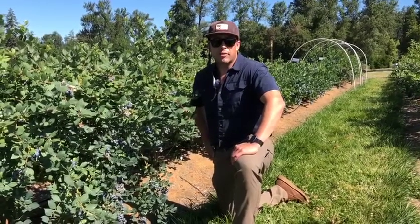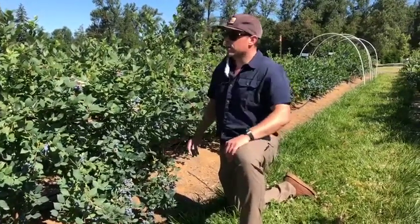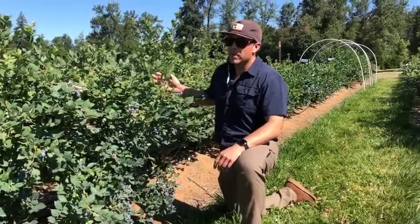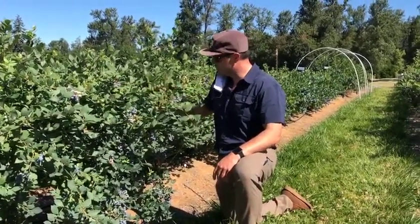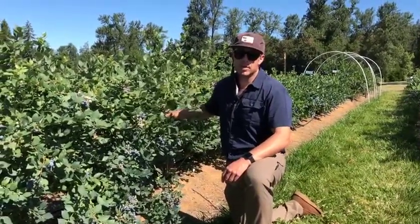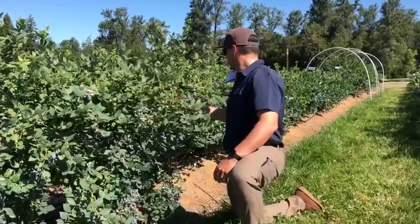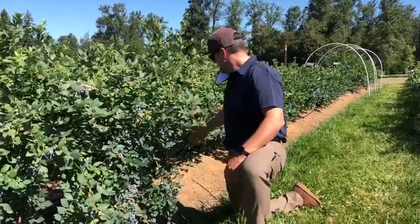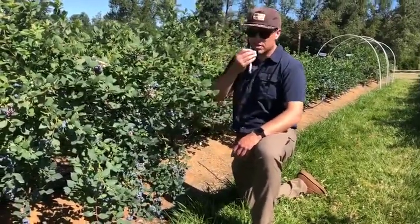Hello, it's July 15th, 2020 at Fall Creek's Henry Research Farm in Oregon, and I'm going to take a look with you at 08-029 from Fall Creek's breeding program, soon to be named. The nickname for this one has been Peachy Blue, because it tastes like the sweetest, most delicious peach you've ever had. But the reason this variety is a variety — really a mid-season cultivar — is because first and foremost the flavor on this is just outstanding.